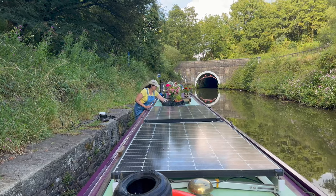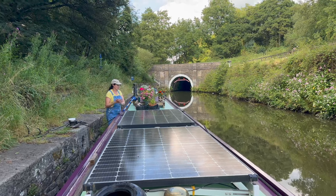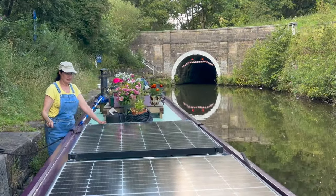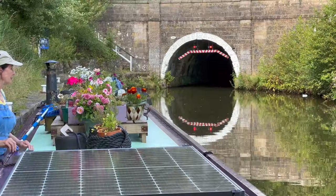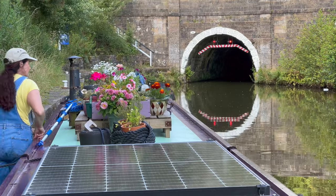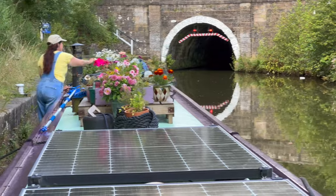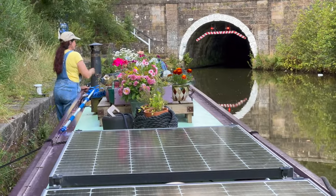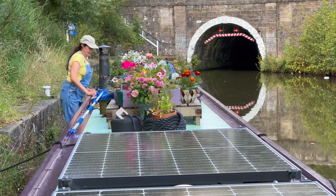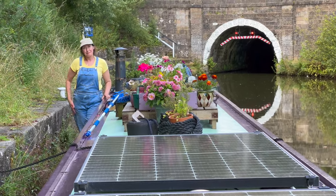Carol's just tidying up the flowers on the roof before we go through Foulridge Tunnel. We can't go through it yet because we've got the red lights on at the moment. The tunnel is 0.93 miles long, so it's a pretty long tunnel. It takes probably about 20 to 30 minutes to get through it depending on your speed.